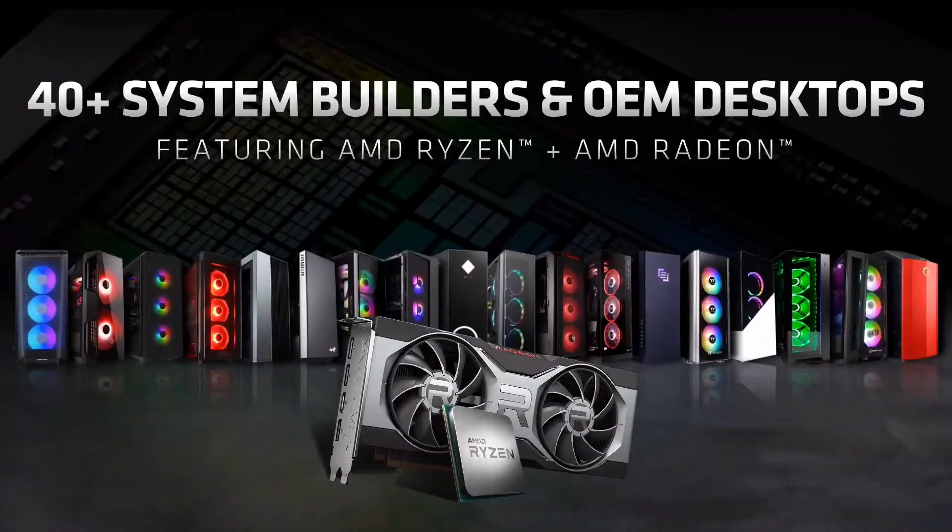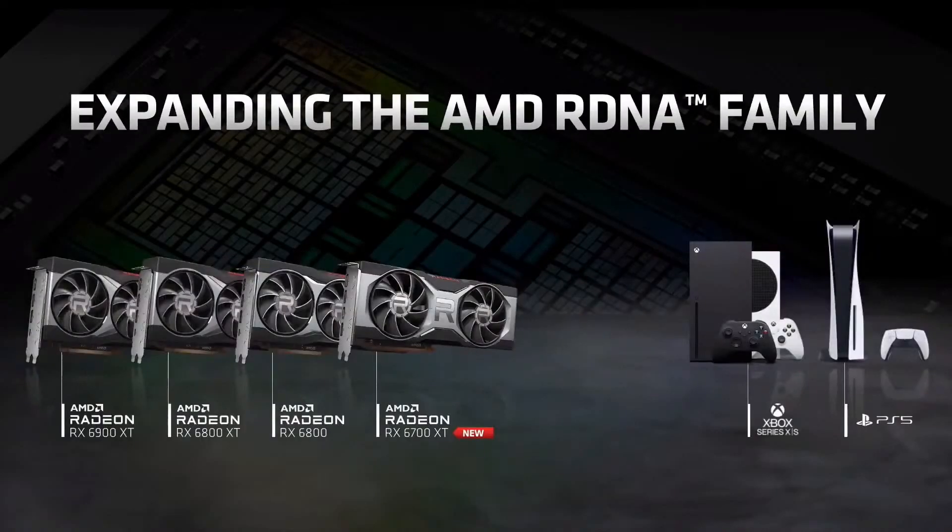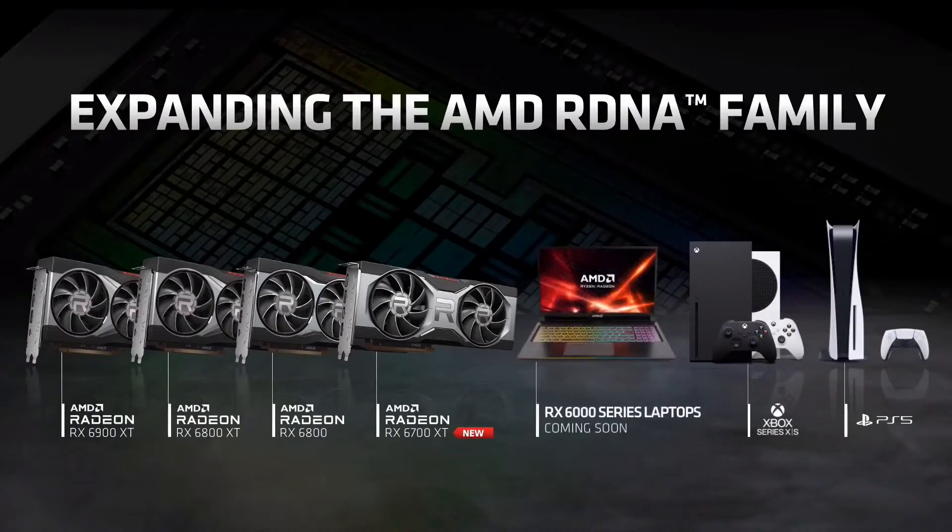Lastly, for those who do not want to build a PC for themselves, the RX 6700 XT is also available with the Ryzen 5000 Series processor from 40-plus system build partners, including the latest HP Omen PC launching later this month. We are excited to have the Radeon RX 6700 XT join the 6000 Series family with next-generation technology advancements, future-ready memory capability, and competitive software features. While 2021 is just getting started, so are we. Expect even more RDNA 2 announcements soon from us to expand our family even further.